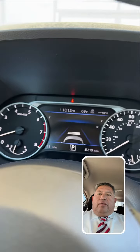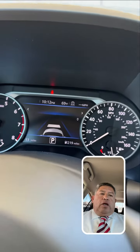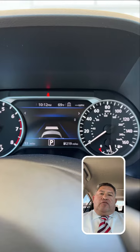Good afternoon, everybody. It's Ricardo Villanueva here at Garden and Shelton Nissan. I'm on a 2024 Nissan Sentra. I wanted to share one of the technology features on this vehicle, and that is your Intelligent Cruise Control.